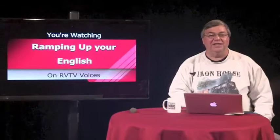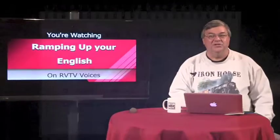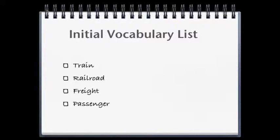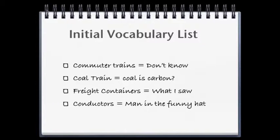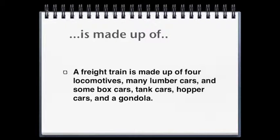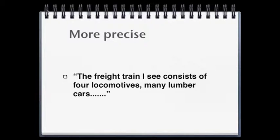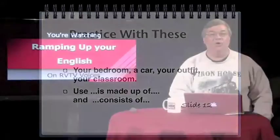Speaking of your notebook, let's quickly take a look at what would be there if you'd been with us since Episode 1. We have some things that were written down from the first episode — a log of what you understood and how much, some vocabulary work, and sentence construction using the word 'consists of' in terms of description. You can find these on our website. Go to letscreate.org and follow the links to Episodes 1 and 2.